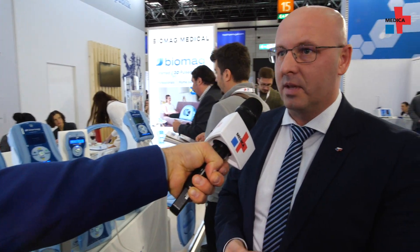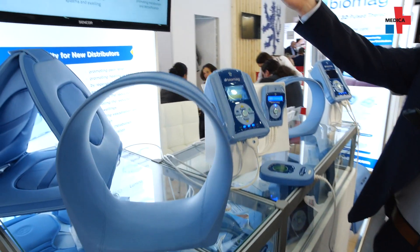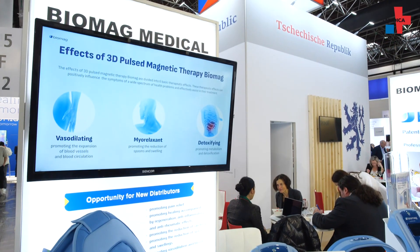And for what types of conditions is this designed? There are six main therapeutic effects of this technology. One of them is analgesic effects, healing effects, anti-swelling effects, and an effect for better vasodilation. And this is good for a wide range of symptoms.